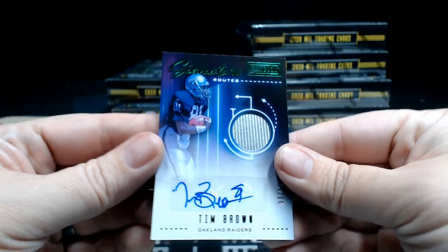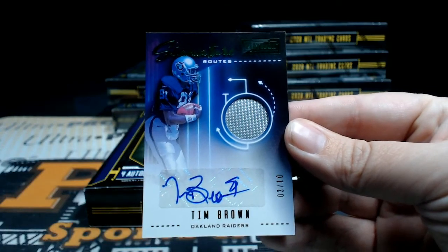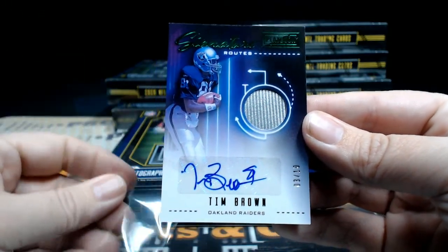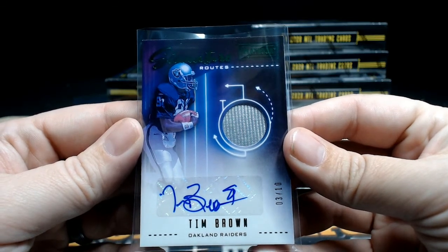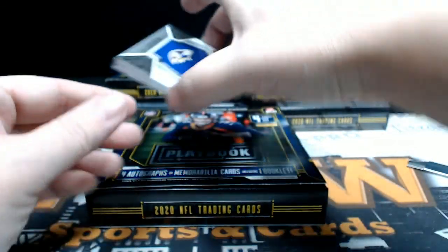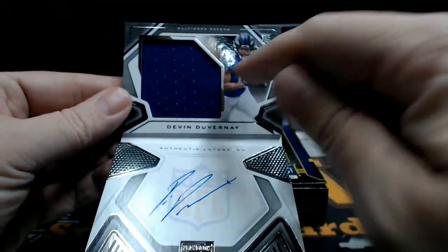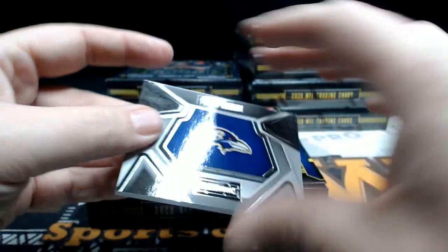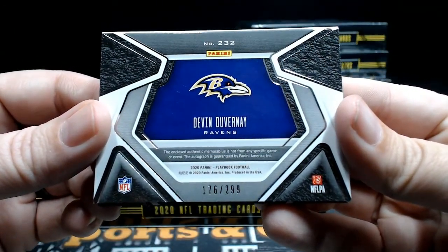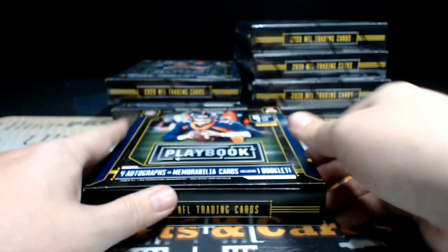Next up for the Raiders, Signature Routes — look at that, Tim Brown, three out of ten! Wow, nice SP low-number hit there for the Raiders. Vegas is going to be Jason N. — Jason, there you go. Then our booklet is a Devin Duvernay rookie Playbook jersey autograph, big jumbo single-color jersey relic with the on-card auto, very nice. Going out to Baltimore, numbered 176 out of 299. Ravens is Michael H. — Michael H., there you go. That's box number two.